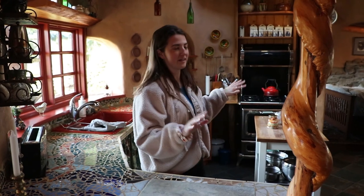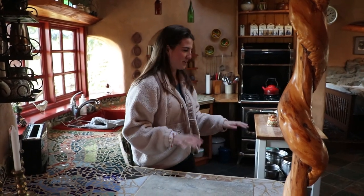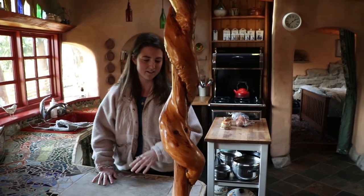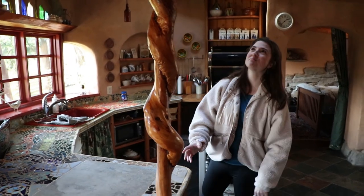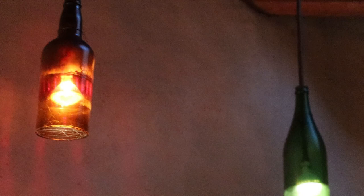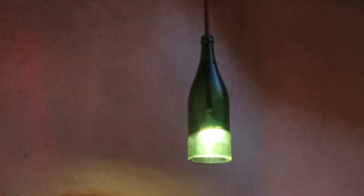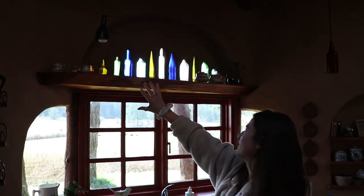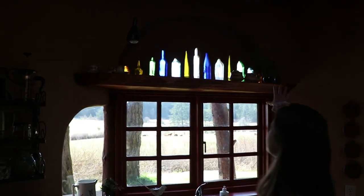This whole place is handmade by the owners, and they really put in some unique details like the use of wood — this wooden support, I guess, but it's just beautiful. And then they made these light fixtures out of bottles and they look really cool. They also put bottles into the clay wall when they were building it, so it makes this beautiful stained glass look. I really like it.